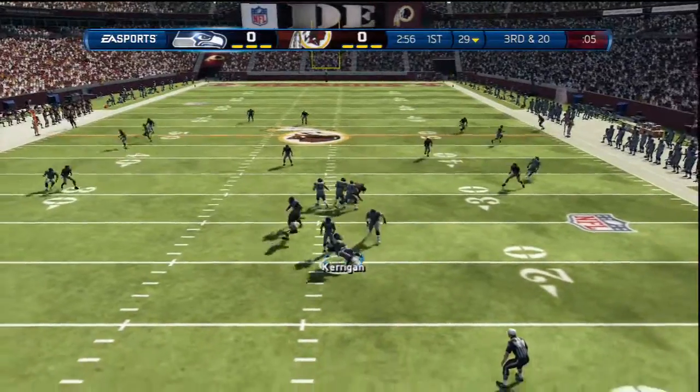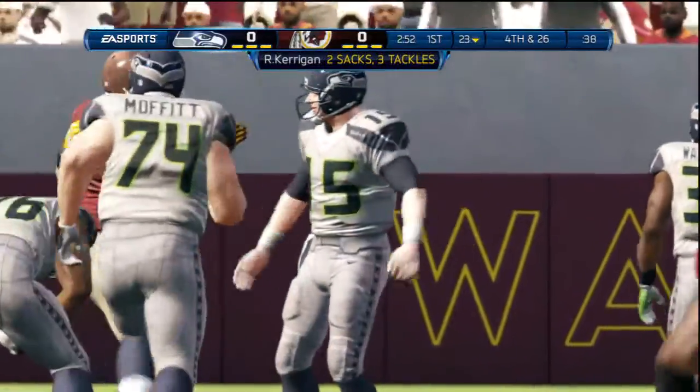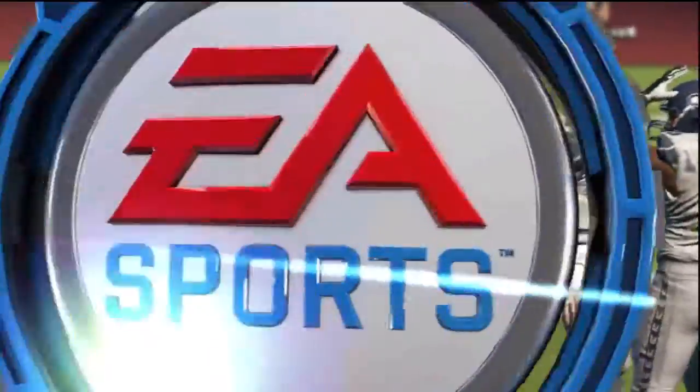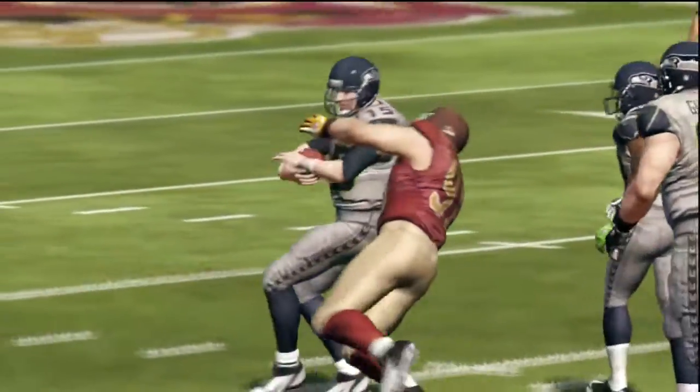Quarterback dropping back, looking to get the feet planted, and he's going to be brought down. What a job — gets in there for the second straight play, gets to Satton. He is just so big, fast, and strong. Hard to block this guy one-on-one.